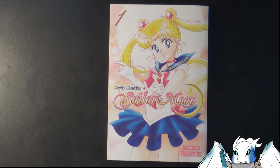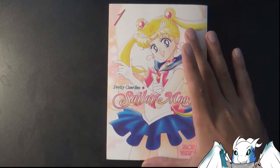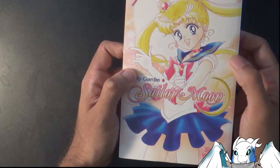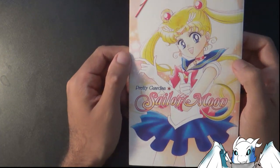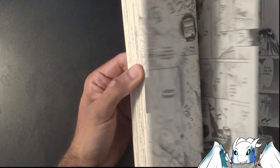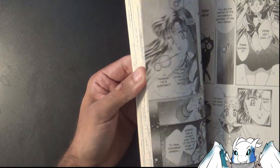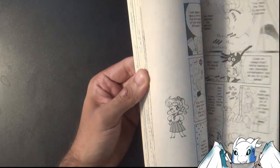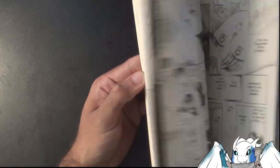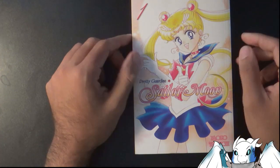I don't know about Crystal — I need to re-watch Crystal to see if they actually follow the manga version more or not. But in volume one, just to give you guys a quick snapshot, Sailor Moon basically finds the first four Sailor Scouts: they find Mercury, they find Mars, they find Jupiter, and then this volume doesn't cover Venus yet. It ends on a cliffhanger with Tuxedo Mask.